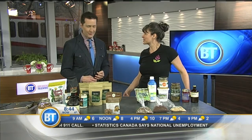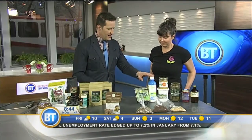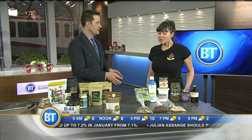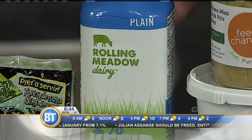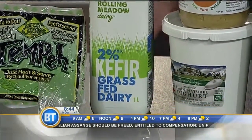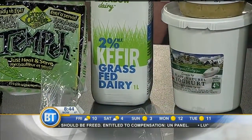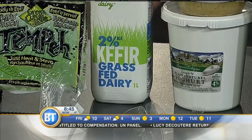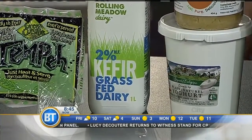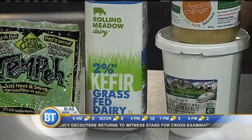Speaking of superfoods, kefir is getting a lot of chat right now. So how is this different than yogurt? Kefir has bacteria, yeasts, and other constituents that aren't in yogurt, and there's just more of a variety of them. Yogurt will often have two or three strains, whereas kefir can have upwards of 20 or 30 different kinds.